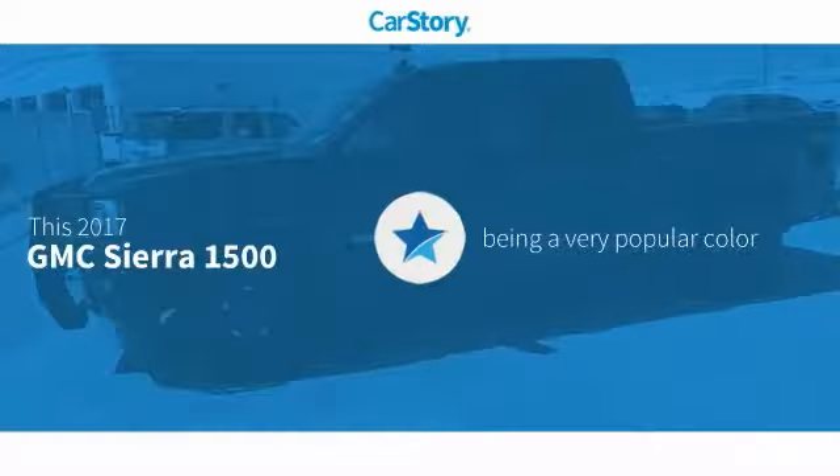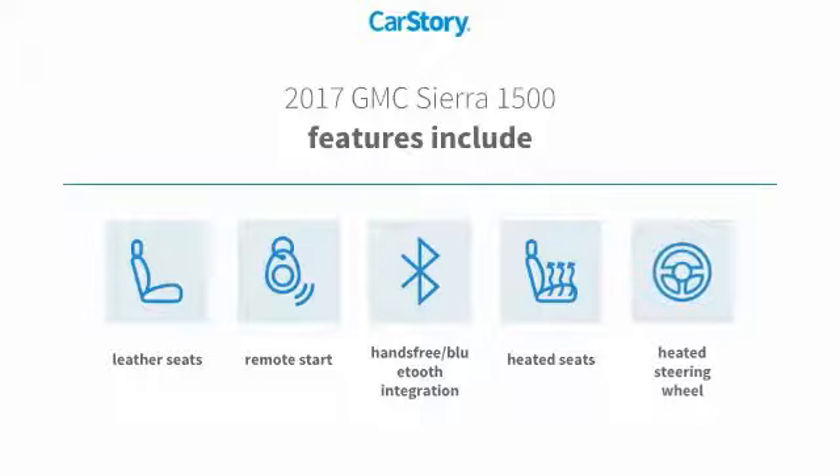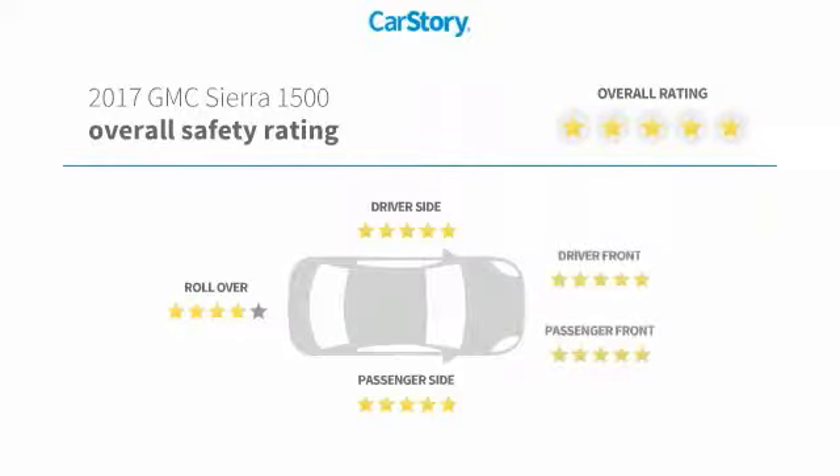Car Story Research indicates this vehicle as being a very popular color. Features also include remote start, heated seats, heated steering wheel, leather seats, and hands-free Bluetooth integration.